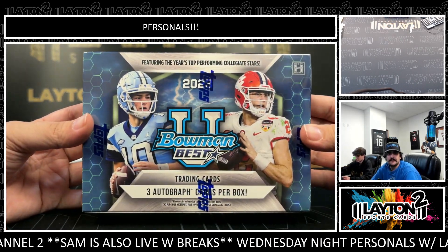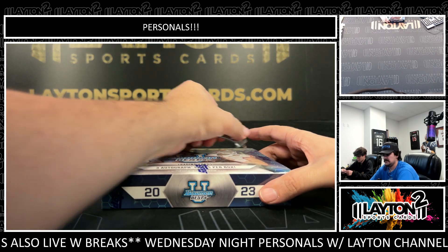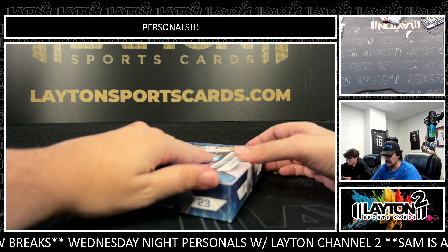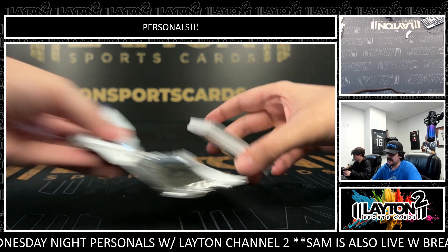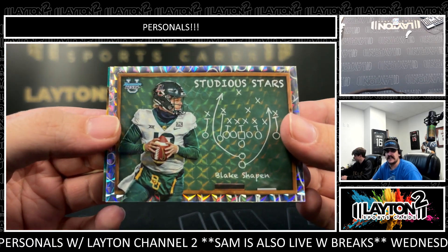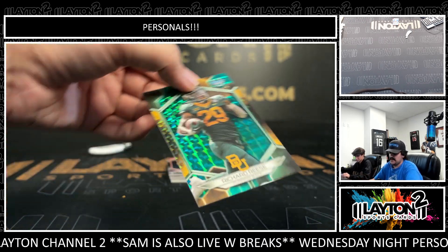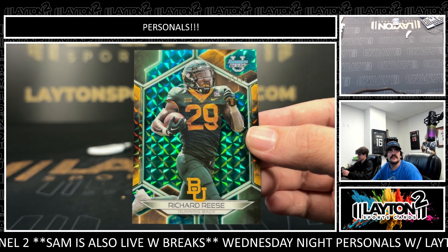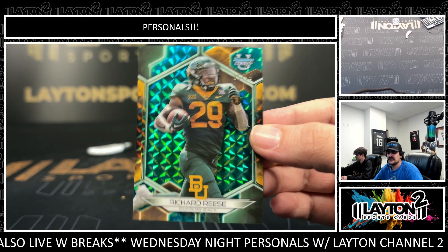Now we got a Bowman's Best U. Good luck, Mr. Peter. I see some fire — this is from a different case than the last ones, opened a new one. Let's keep it going. This one feels very thick. We've got a Studia Stars, Blake Chapin for Baylor. And this one's also for Baylor — Richard Reese on the Aqua to 15. Nice little low number there for Baylor. Little Richard Reese to 15.